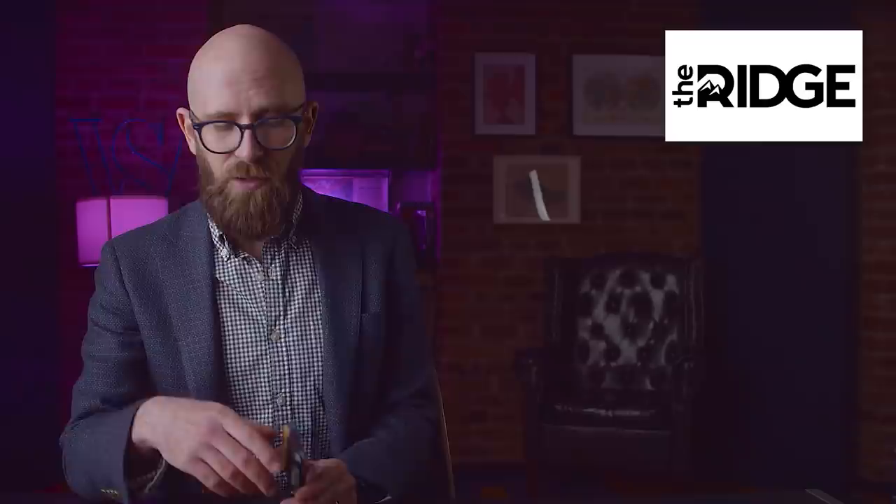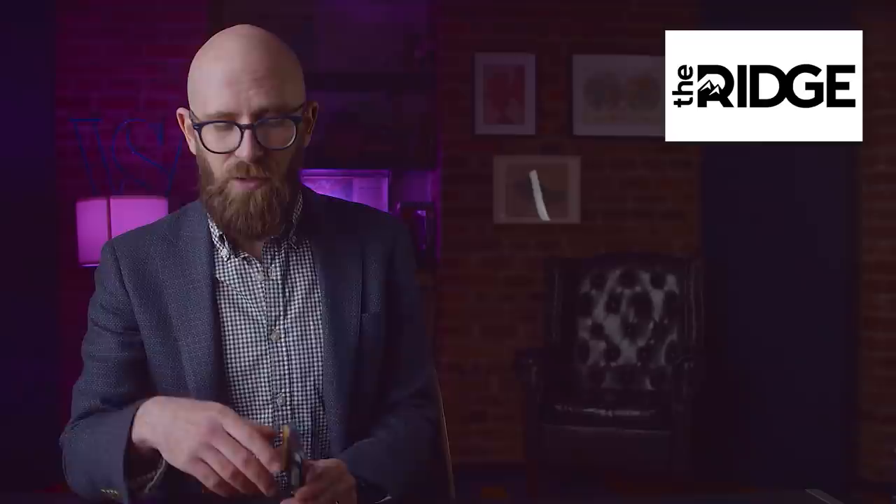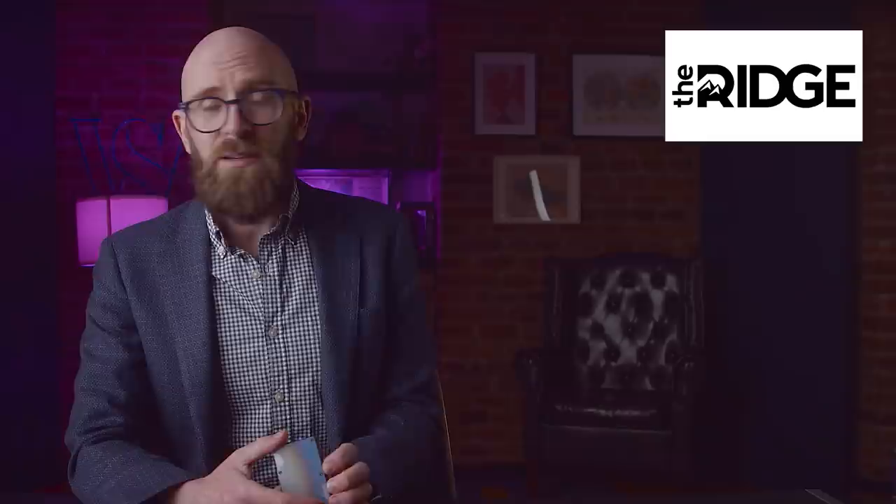Ridge Wallet has over 40,000 five-star reviews — that's a lot of people who think this is awesome. It also makes a nice gift; Father's Day is coming up and you can replace that big fat wallet your dad carries. Follow the link in the description and use the code 'topten' at checkout to get 15% off the cost of a Ridge Wallet. Excellent product, excellent deal — go get yourself sorted out.